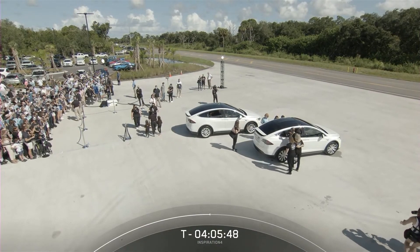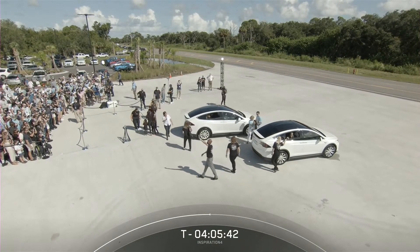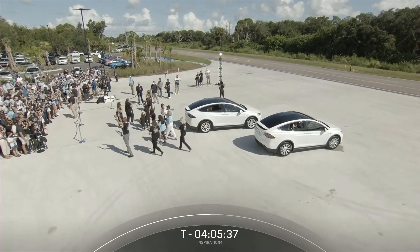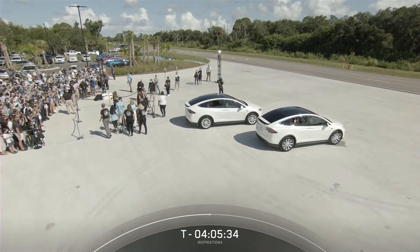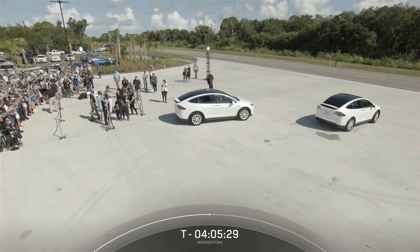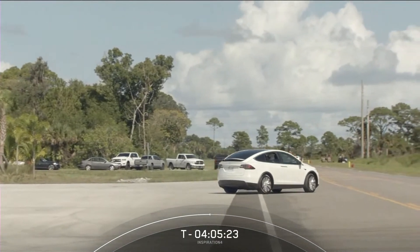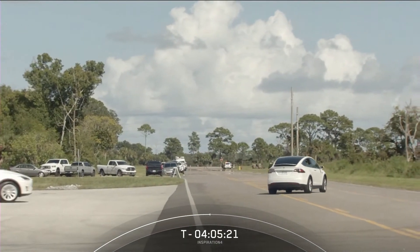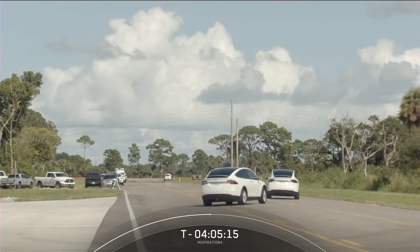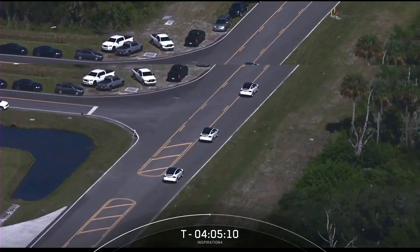These are not just any Teslas — these are the specially designed Teslas used for our crew missions, made to accommodate SpaceX spacesuits. They'll utilize these even after the Falcon Support Building to drive to the launch pad. There they are pulling off from Hangar X now. There is also a third Tesla carrying support staff and members of the closeout crew to support the astronauts in any way possible.